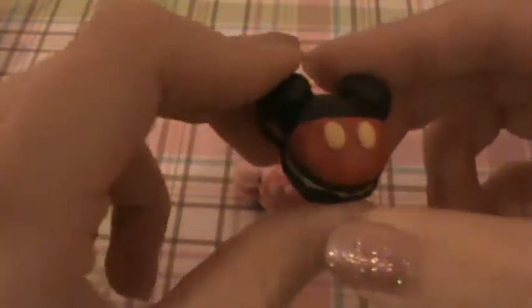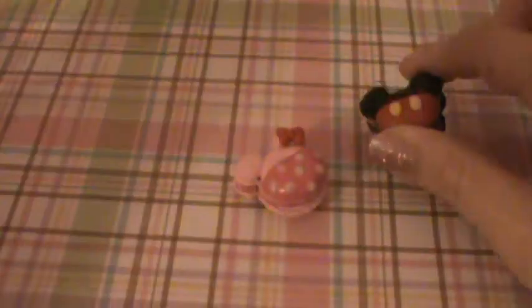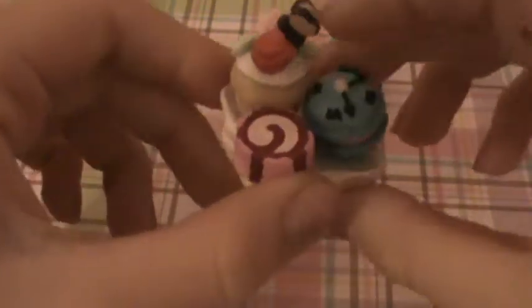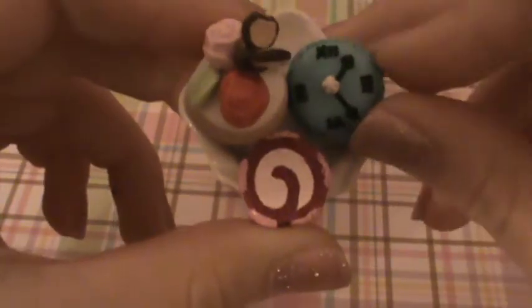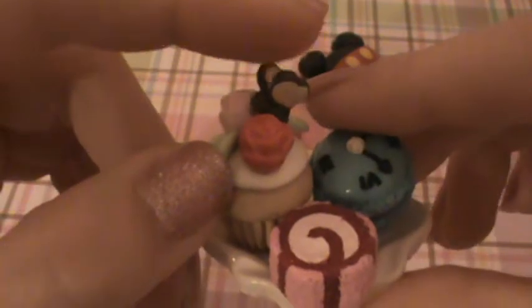First I have this Minnie Mouse Macaroon and the inside has pink filling. And I have this Mickey Mouse Macaroon, and then I have this plate of Alice in Wonderland desserts. There's a Cheshire Cat cake roll, a little clock macaroon, and then this cupcake with roses and a bread butterfly.